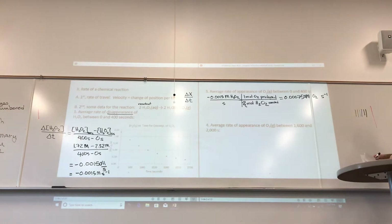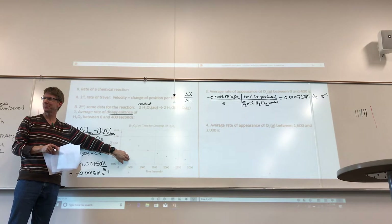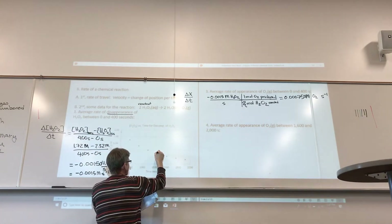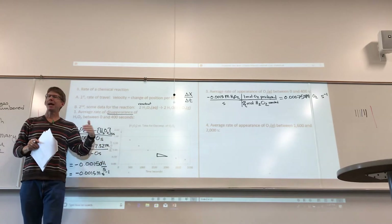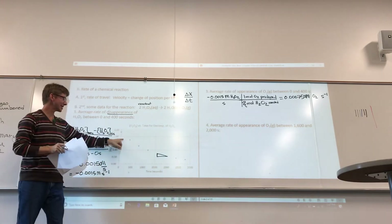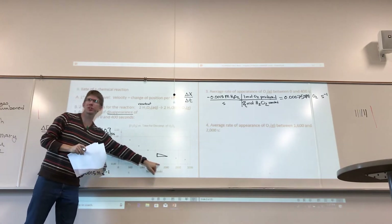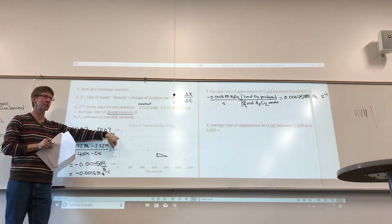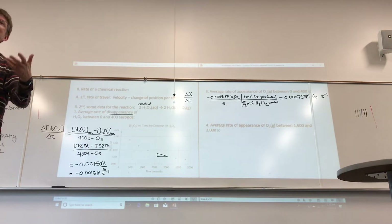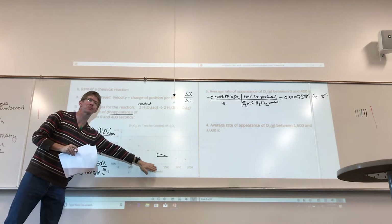Let's do the average rate of appearance of oxygen between 1,600 and 2,000 seconds, still using the same data. Using these two points, you're taking the slope. The first thing I'd like to ask is: based on the slope, will the rate be larger or smaller compared to 0–400 seconds? Smaller — so our numbers will be smaller. I'm big on answers that make physical sense. If you can look at this graph and understand we're calculating slopes, we know the slope should be smaller.